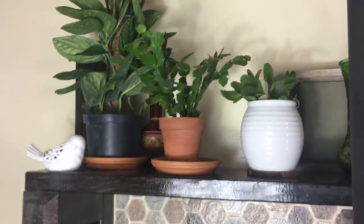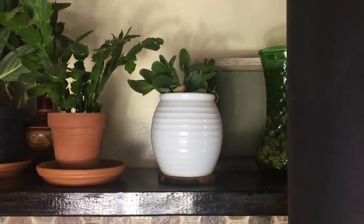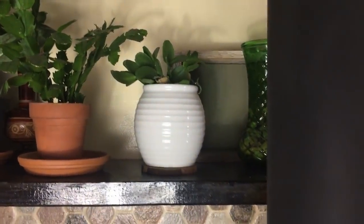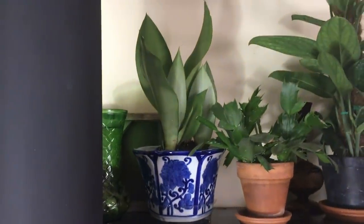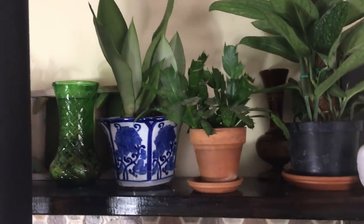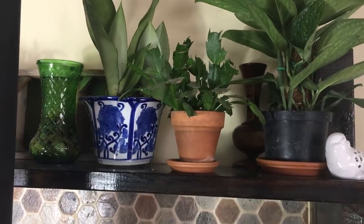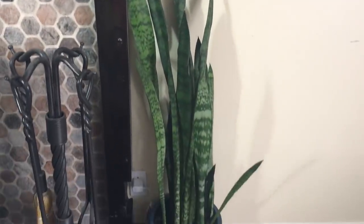On the mantle I've also got a true yellow Schlumbergera, a coral colored spring cactus, the Moonshine snake plant — that's such a pretty one, love the color on that — and then a red Schlumbergera. And then down here next to the fireplace is my other big snake plant.